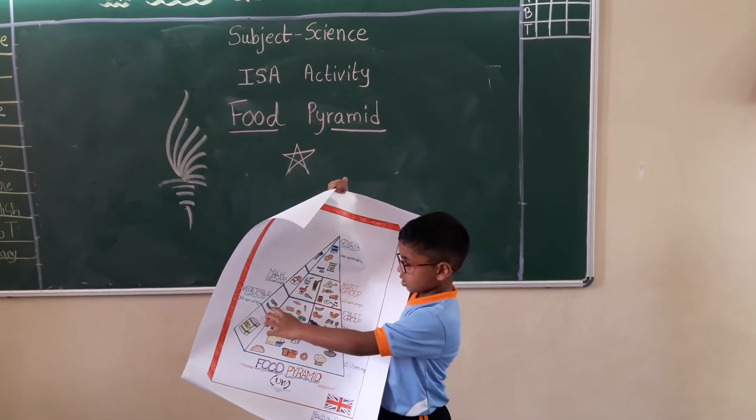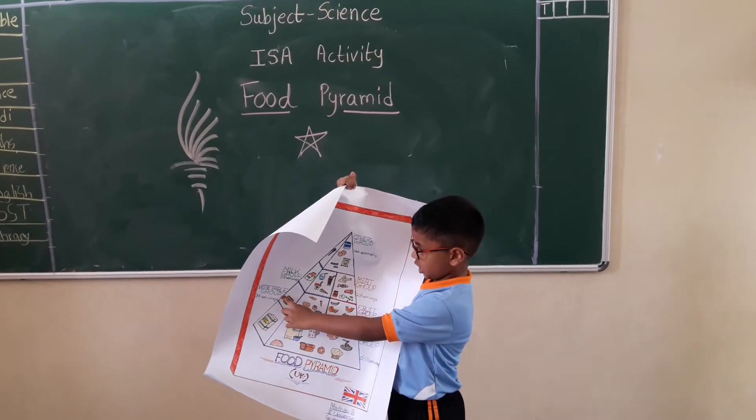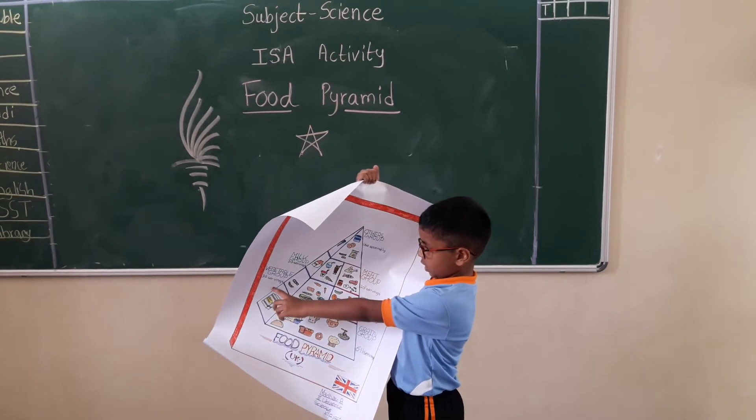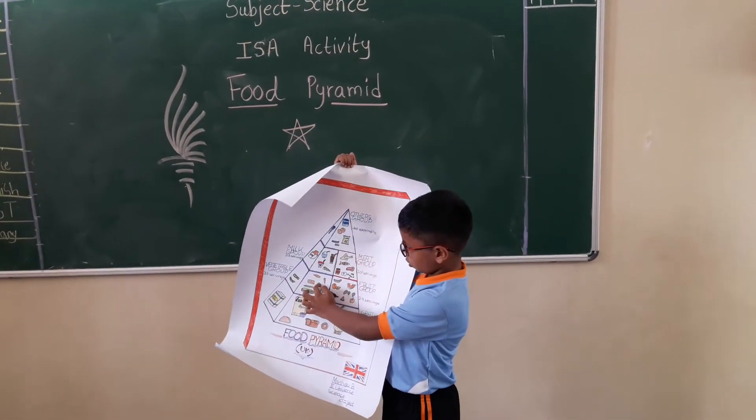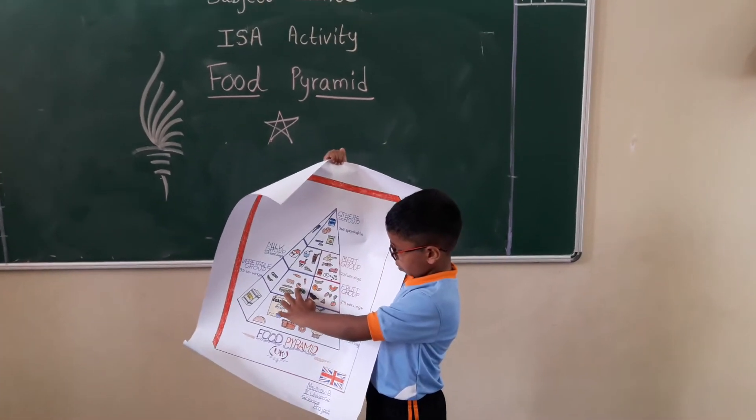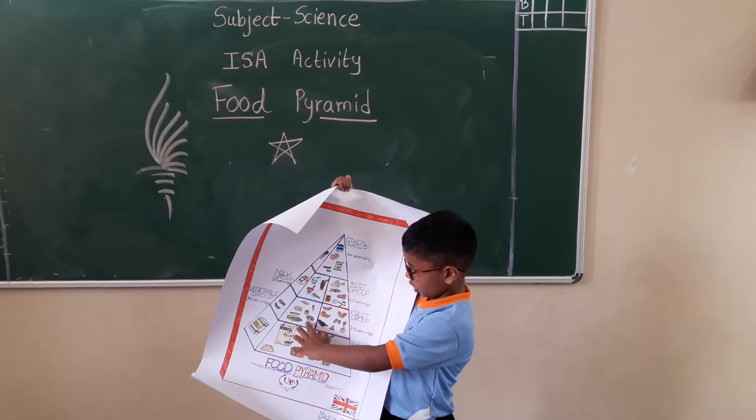The next is vegetable oil, which has three to five servings. Examples: potato, carrot, tomato, broccoli and corn.